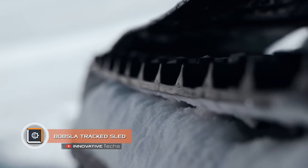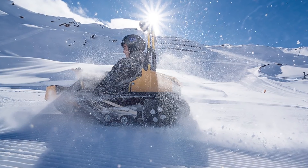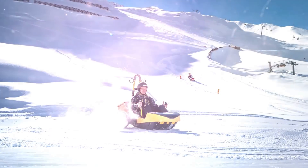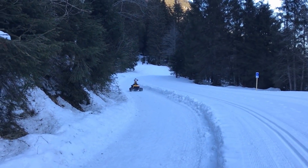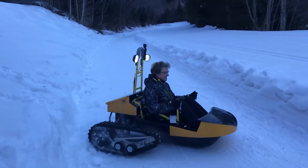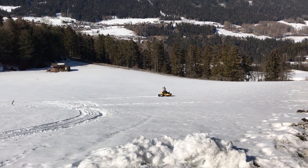Bobsla Track Sled. What happens if electric car maker Tesla decides to build a track sled? It will turn out to be Bobsla — although this time American engineers didn't participate. The brainchild of the Austrian company surprises no less than vehicles by Elon Musk. Bobsla specialists created a very unusual vehicle: an electrically driven single-seater snowmobile that resembles something between a tracked tractor and a sled. Creators call it a snow cart, focusing on its small size, high maneuverability, and low pilot seat. The machine is controlled using two joysticks, each driving one caterpillar. Bobsla's top speed is 19 miles per hour, powered by a 12 kilowatt power plant with replaceable batteries that take about two hours to charge.